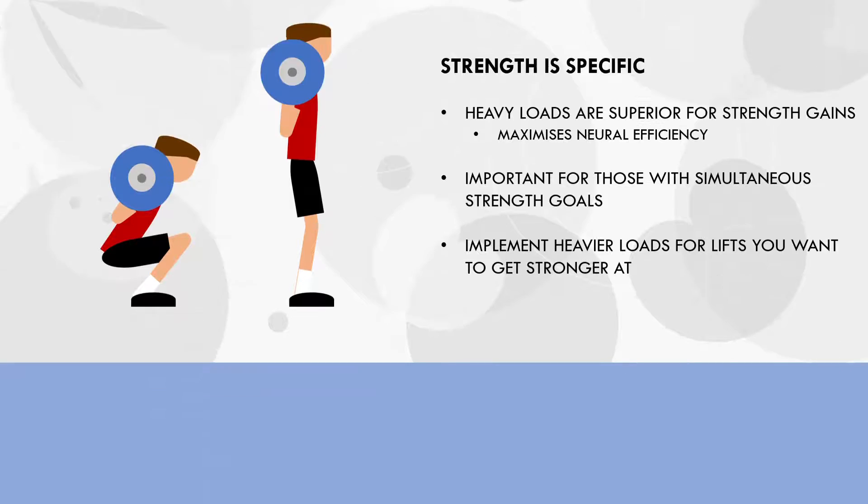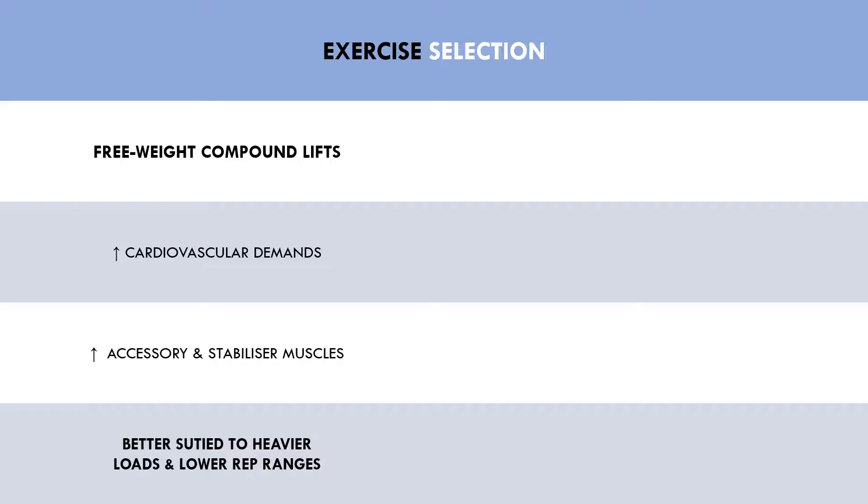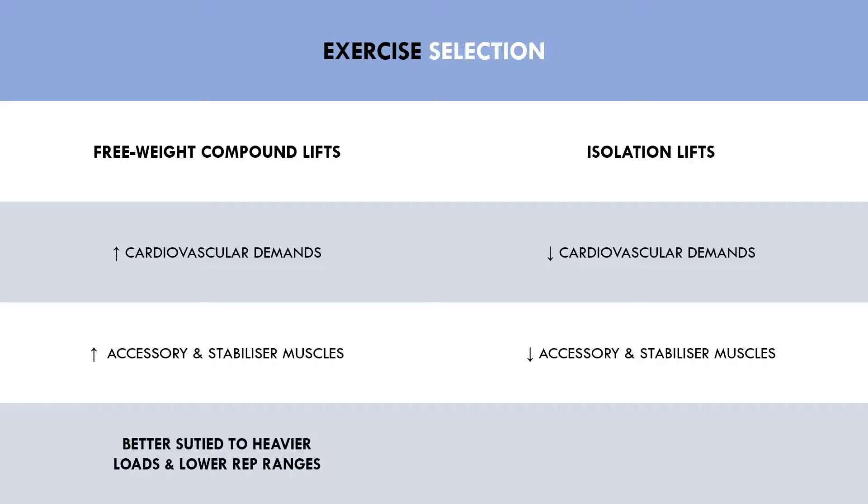The second consideration of what loads and rep ranges to implement is exercise selection. Different exercises may be more or less suitable to different loading ranges, based on the nature of the exercise. Free weight compound lifts involve more muscles and joints in the movement and have a higher cardiovascular demand, so they are generally more suitable to be trained with heavier loads and lower rep ranges, so the cardiovascular system and accessory muscles don't limit performance. On the other hand, isolation lifts have low cardiovascular demands and minimal accessory muscles involved, making them probably more suitable to be trained with higher rep ranges if desired.